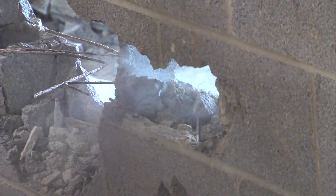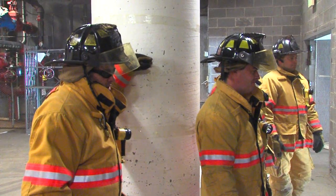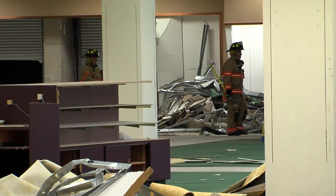We have a wall breaching scenario in the basement where we break through a cinder block wall. You don't usually get this kind of an opportunity to break things — cinder block walls, going through doors, forcing doors — so it was nice to get that opportunity.